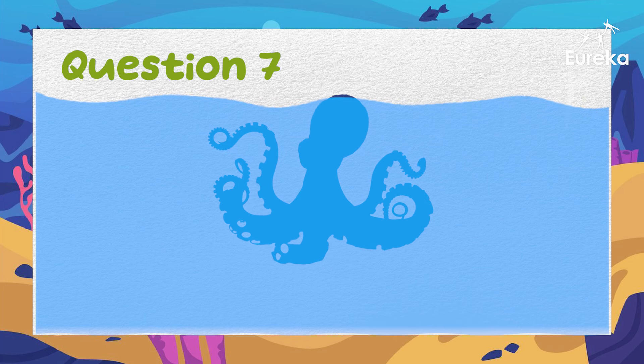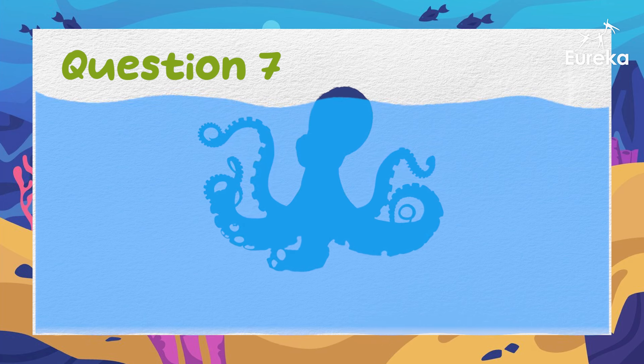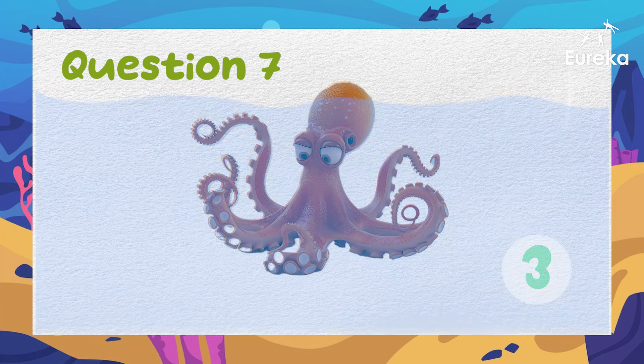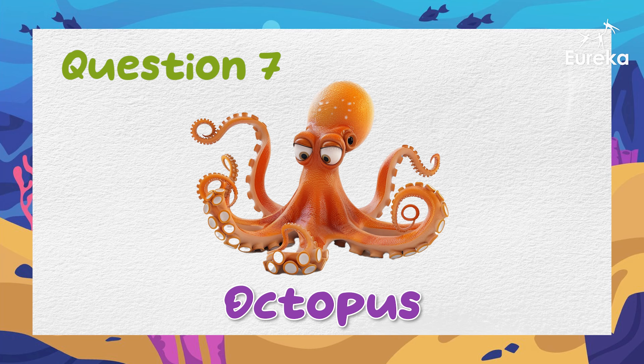This clever animal has eight arms. It squirts ink to confuse its enemies. What is it? Wonderful job! It's an octopus!